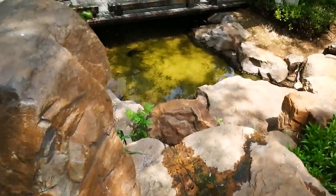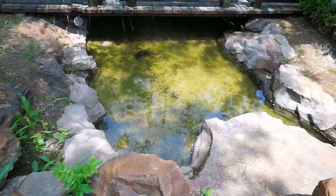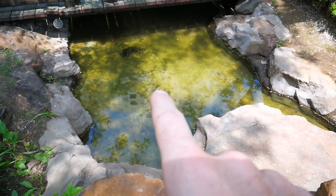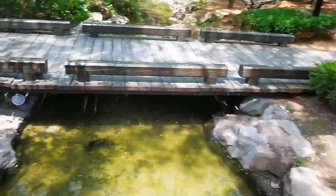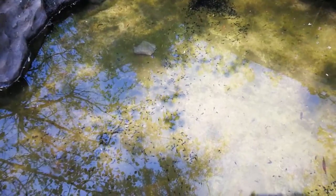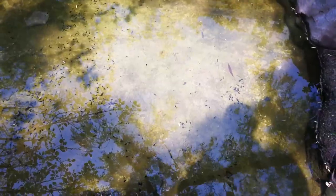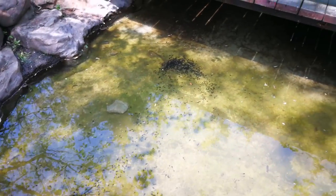Oh my god, look at all those tadpoles down there. All that black — I don't know if you can see them moving, but all that black, all these little black spots, those are like a bajillion tadpoles. Gonna have some toads soon. That's a lot of tadpoles.